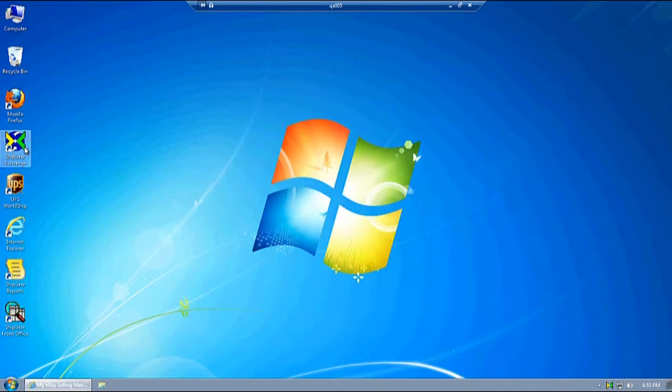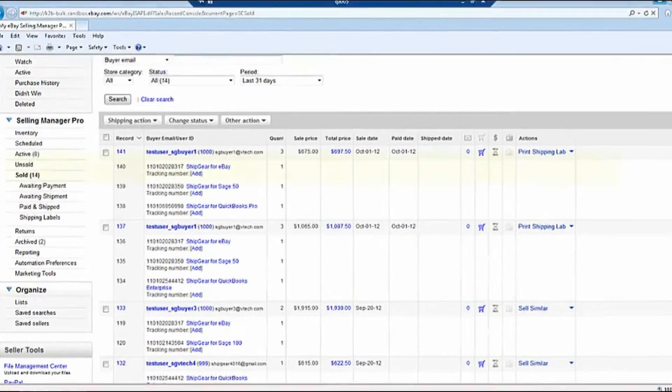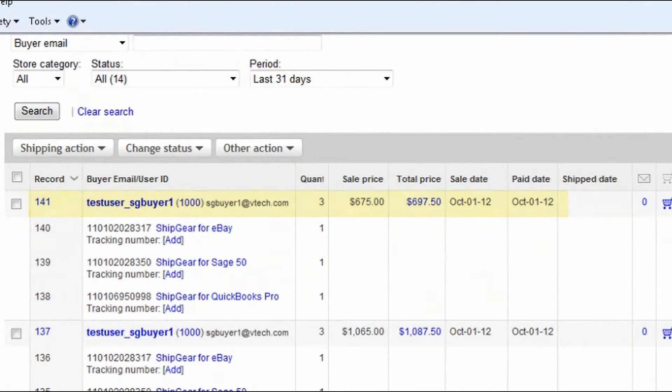Let's go into eBay and see which items I'll be shipping today. In this example, I'll be shipping items from record number 141.